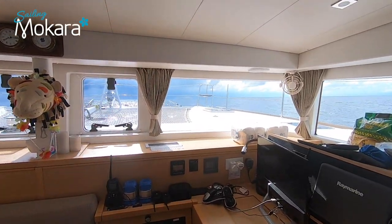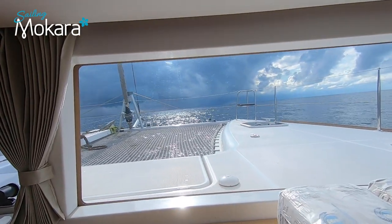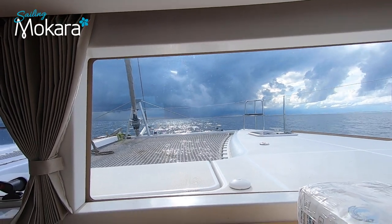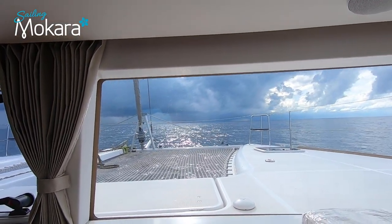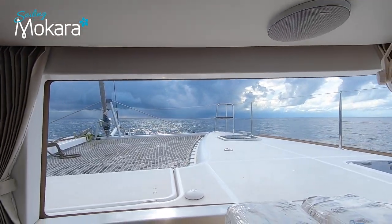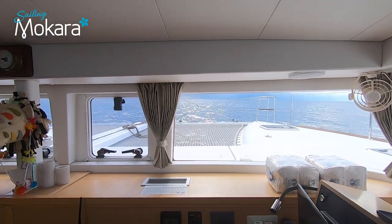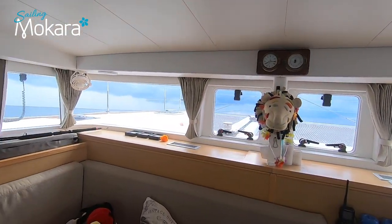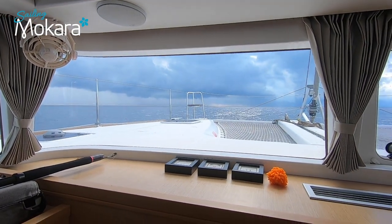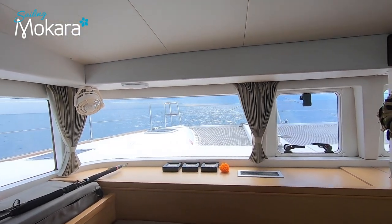There is a very black cloud up ahead. We are trying to judge how far it is using the radar, because by eye it looks like we are heading straight into it — though it could be miles away. There is one cloud ahead and another off to the side, and we want to try and avoid both of them as much as possible.